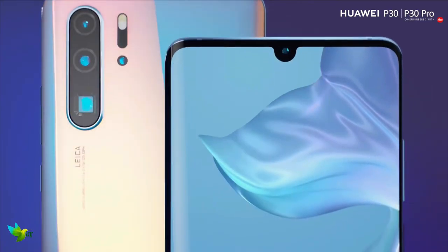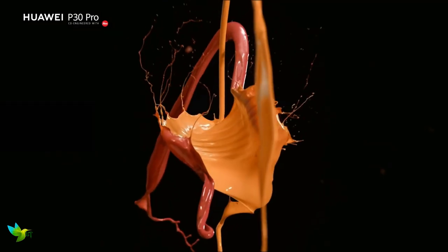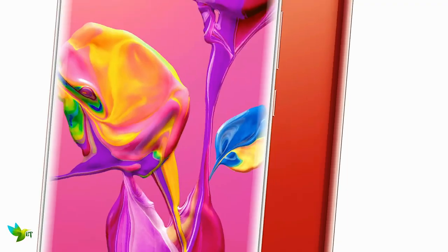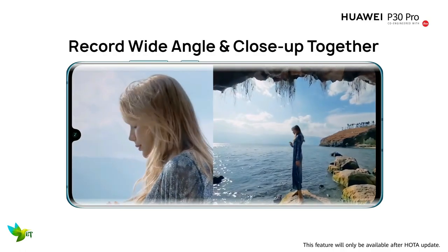The Huawei P30 Pro packs in a Kirin 980 chipset and 8GB of RAM, giving the handset plenty of power under the hood. This means the P30 Pro is capable of handling any app you throw at it, with fast load times and the ability to render graphically demanding games such as PUBG on the highest settings without skipping a beat. There's no worry when it comes to the P30 Pro potentially running out of juice — the battery life here is excellent.